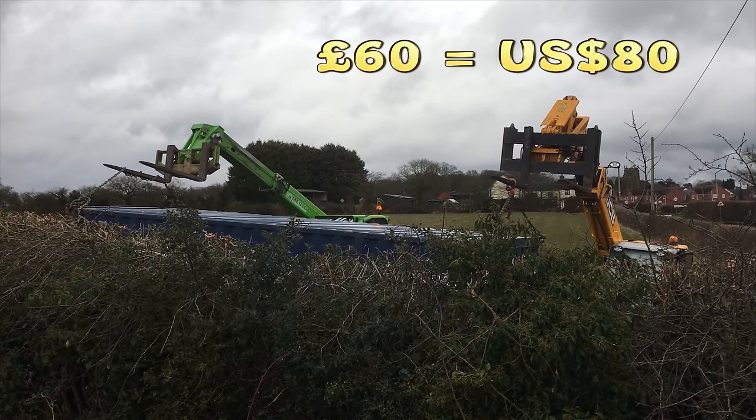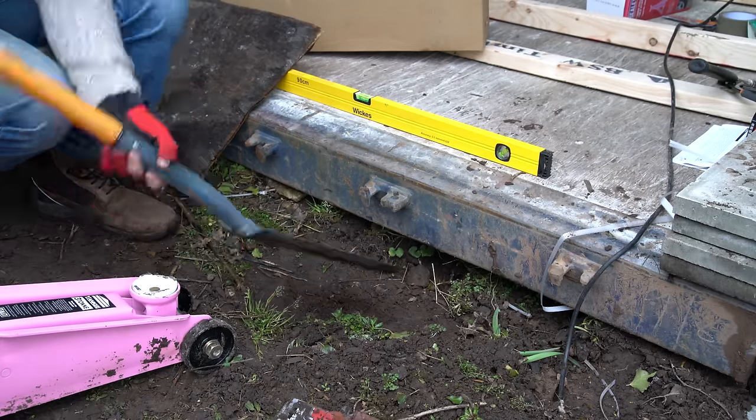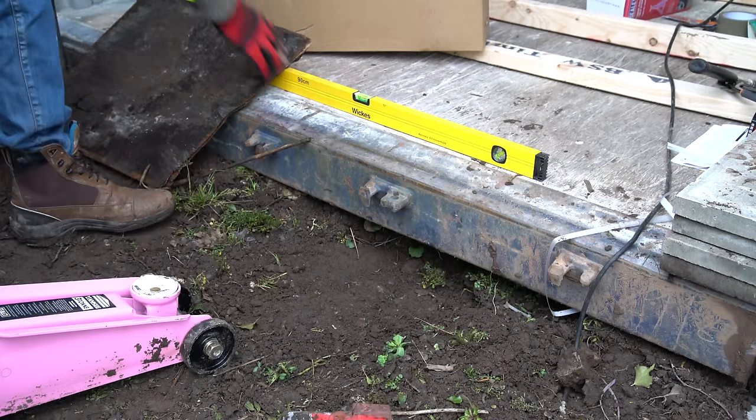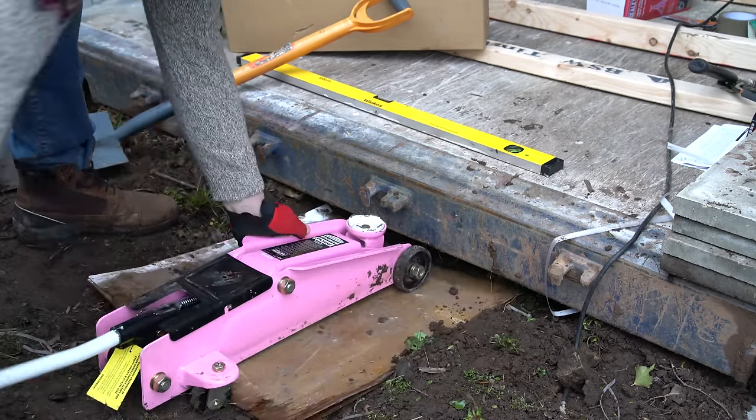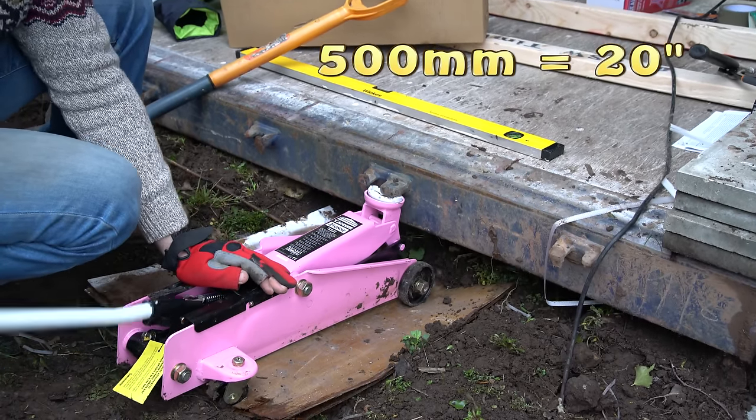I've lost the footage of them actually fully lifting the container over the hedge, but it was a success. The next challenge on this project was to level the container — the site slopes off by about 500mm from one end to the other, so it needed a fair bit of work.